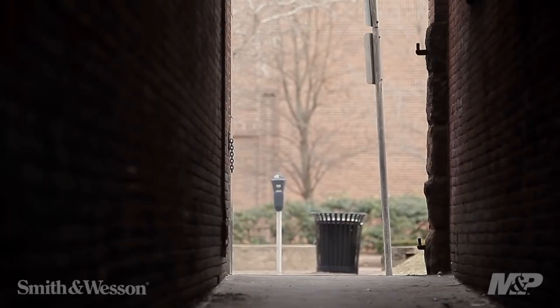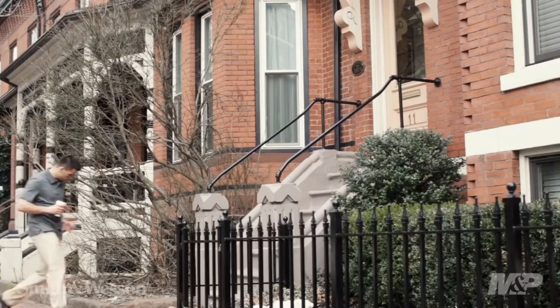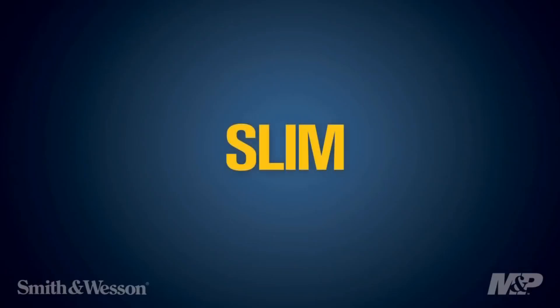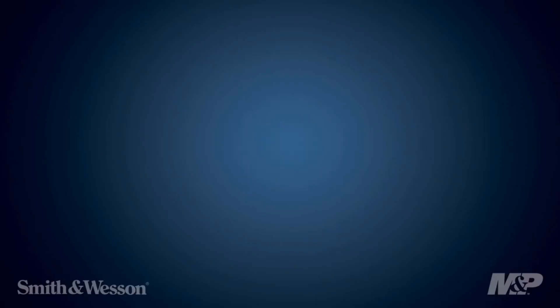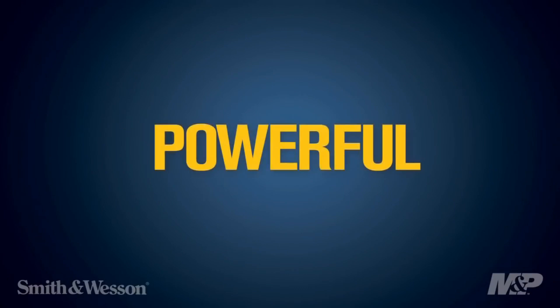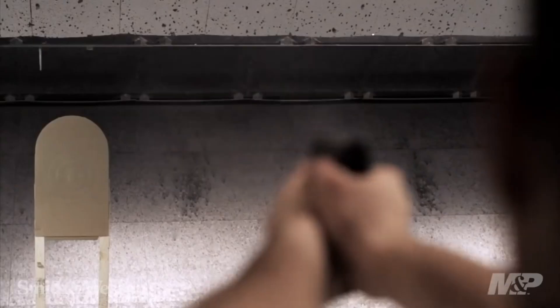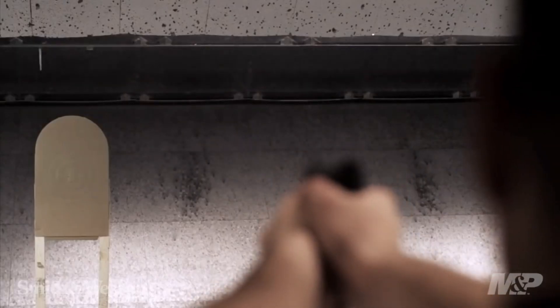With its high-capacity magazine and ambidextrous controls, the M&P Shield offers versatility and ease of use. Whether for everyday carry or backup purposes, the Smith & Wesson M&P Shield delivers reliability, accuracy, and peace of mind. Experience the excellence of Smith & Wesson firearms and embrace the compact power of the M&P Shield pistol.